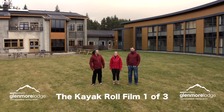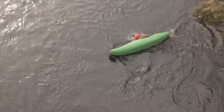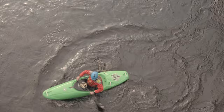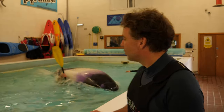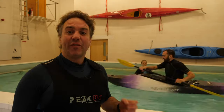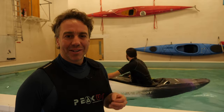Welcome to the new rolling videos from me Nick, Mark and George here at Glenmore Lodge. A reliable roll is a great thing to have. Suddenly a capsize is no big deal and we'll be confident to try new stuff out on the water. We can get stuff wrong and find out where the limits are. So for many paddlers a roll is the first thing they get properly stuck on. The aim of these videos is to help people who are just taking their first steps towards rolling, to guide folks who are struggling and to be a resource for coaches who are coaching rolling.